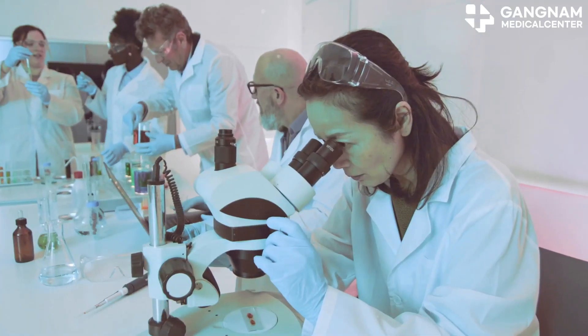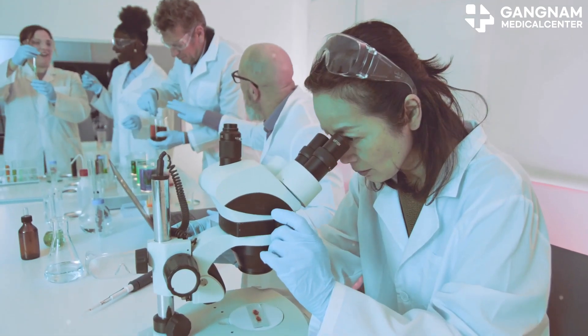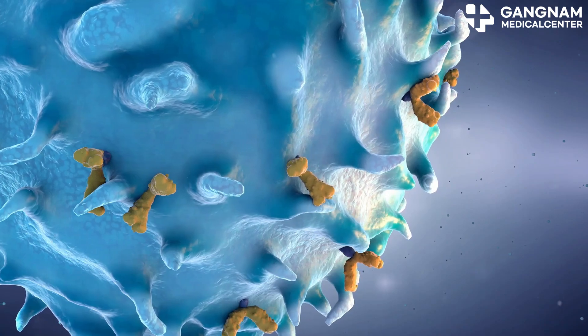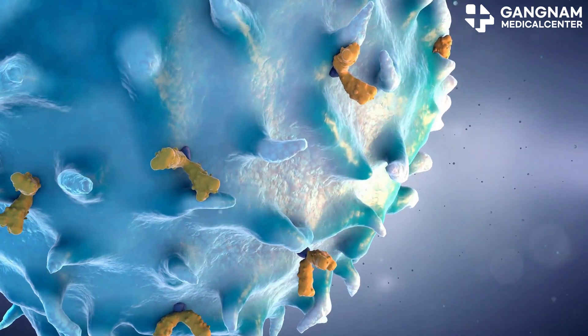Now, exosomes are tiny vesicles secreted by cells that play a significant role in cell signaling and immune response. When NK cells release exosomes, they bring along their cancer-fighting properties.